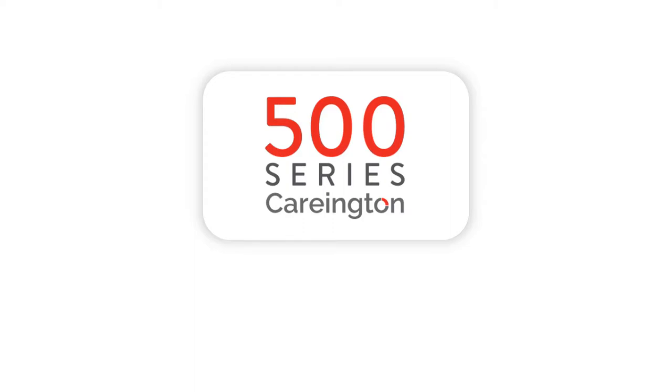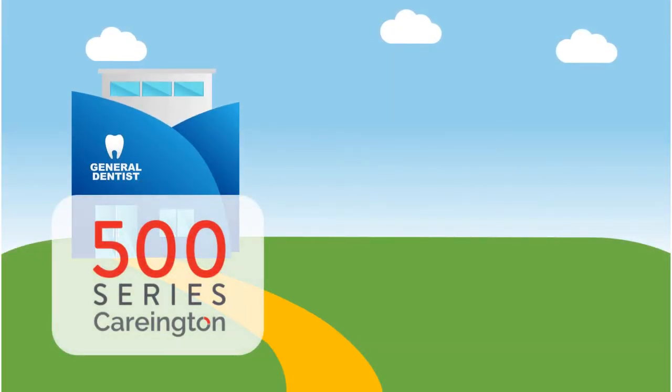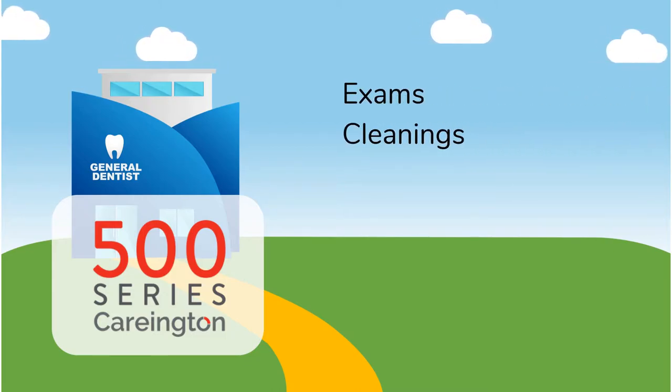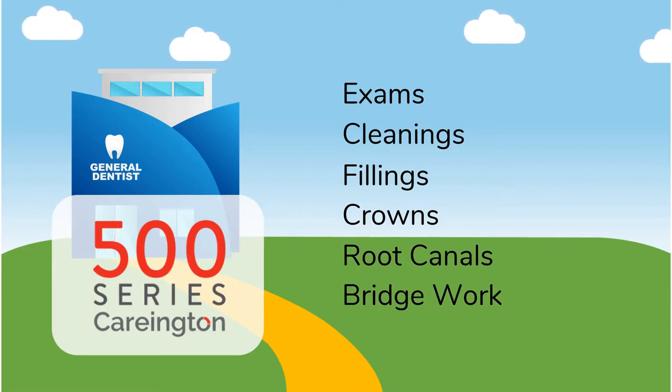Your Care 500 plan provides maximum savings at general dentists and great discounts at specialists. This plan saves 20 to 60 percent off on procedures performed by general dentists, including exams, cleanings, fillings, crowns, root canals, bridge work, and many more.